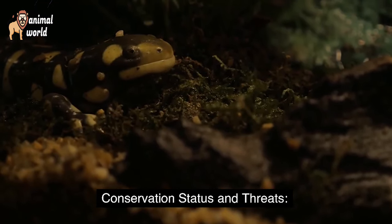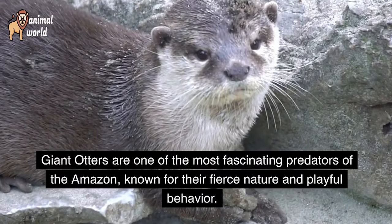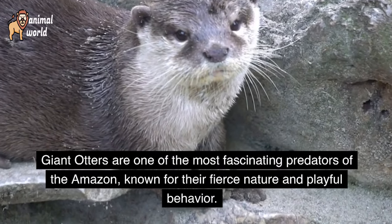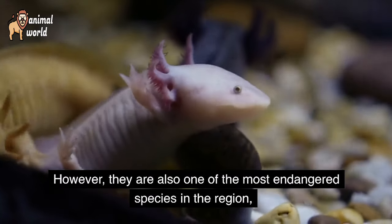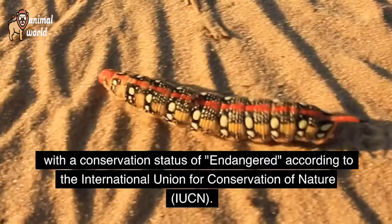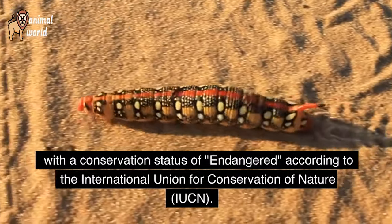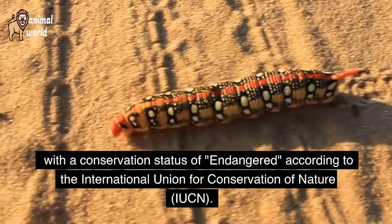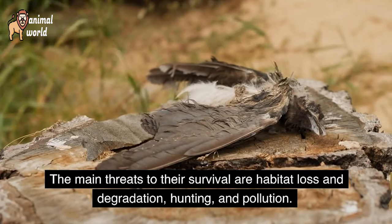Giant otters are one of the most fascinating predators of the Amazon, known for their fierce nature and playful behavior. However, they are also one of the most endangered species in the region, with a conservation status of endangered according to the International Union for Conservation of Nature, IUCN.